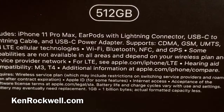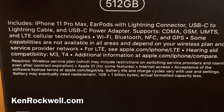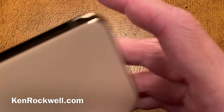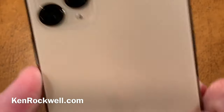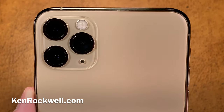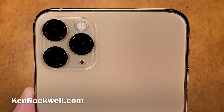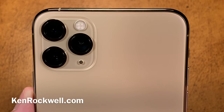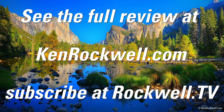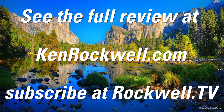And they're ear pods with lightning connector. That is a quick look at an unboxing of an iPhone 11 Pro Max. This is Ken Rockwell with KenRockwell.com and KenRockwell.tv. Thank you.